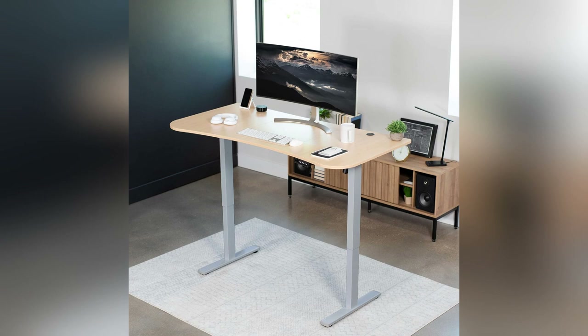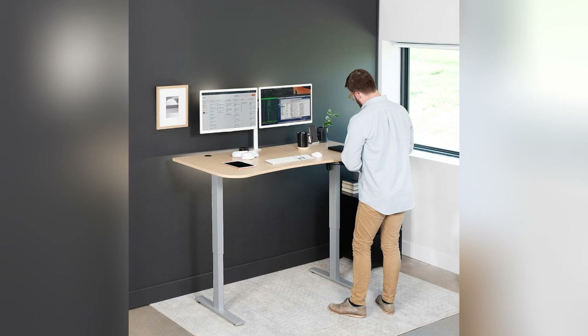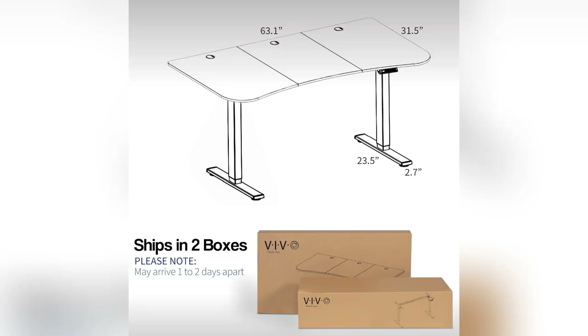And with its powerful motor and four memory presets, finding my perfect height is a breeze. Seriously, this desk has revolutionized how I work. Don't miss out — grab yours now and elevate your workspace game.